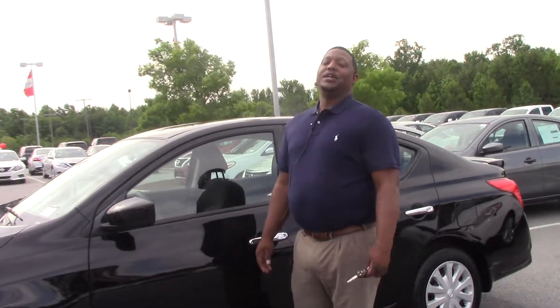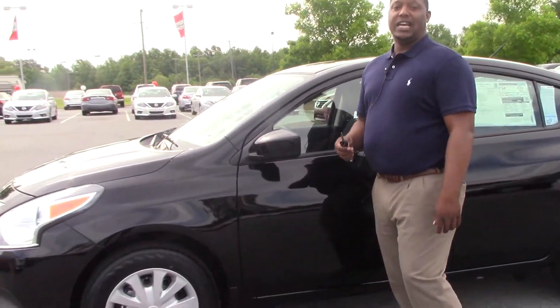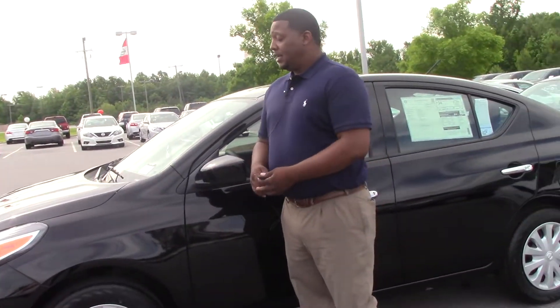How you doing? My name is Donnell Reese. We're here at Nissan Toronto Grappers and we're looking at the 2017 Nissan Versa SV. Stock number on this vehicle here is N11-187. This is the SV edition, it's black in color.